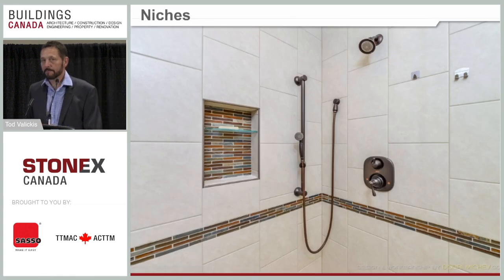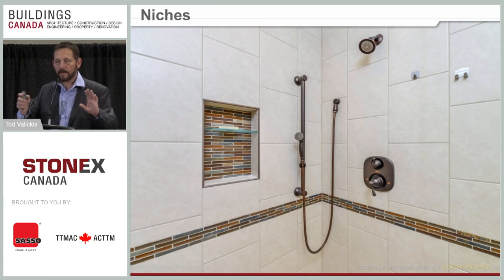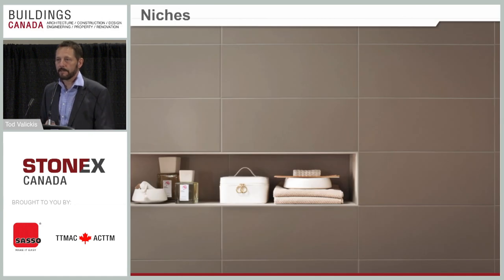Niches are another trending item. We used to put niches in showers but they leaked and caused water damage, so people switched to surface-mounted soap dishes and corner caddies. Now niches are coming back because manufacturers make prefabricated niches that are inserted into the wall and are 100% watertight — they will never leak. Another benefit: a surface-mounted soap dish sticking out of a small shower takes up real estate, but a recessed niche uses space inside the wall cavity, actually gaining space inside your shower.